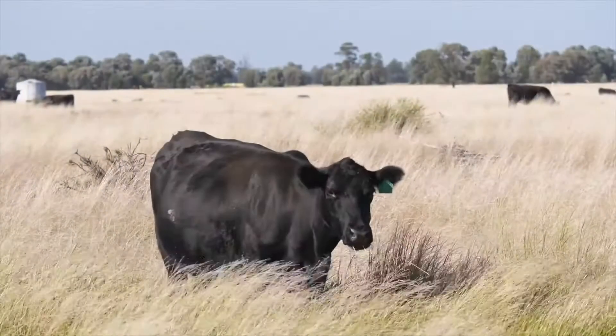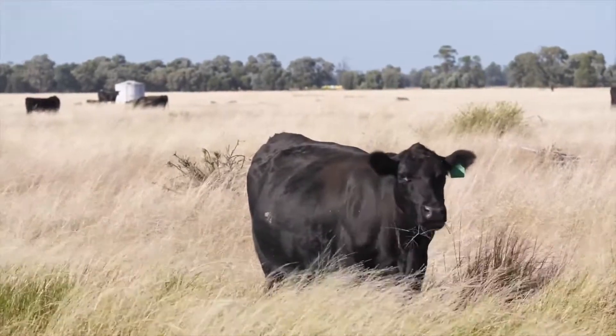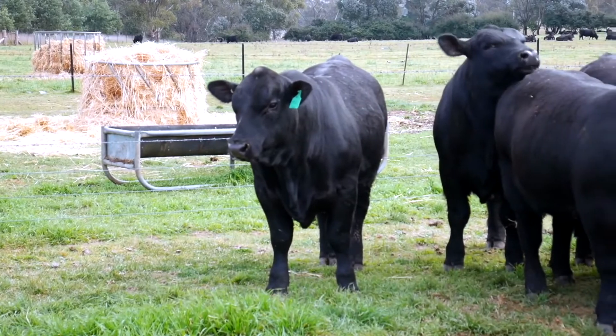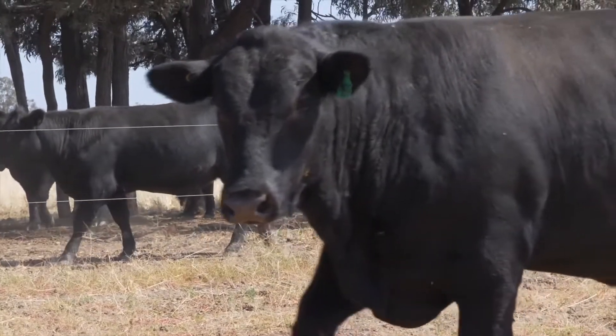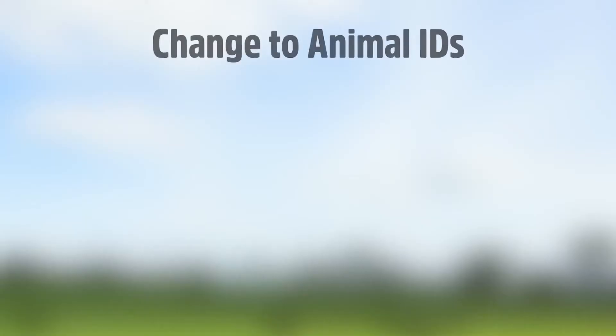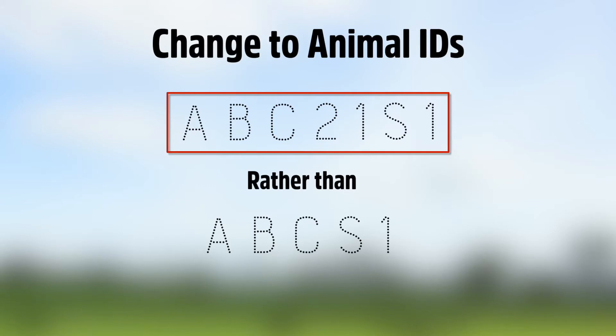To address the limitation of the current animal ID format, whereby animal IDs are duplicated every 24 years, the unique animal ID assigned to animals with a birth date of the 1st of the 1st 2021 onwards will be changed to consist of the breeder's herd identifier, a two character year of birth, a breeding year letter and an animal number. That is, rather than ABC S1, the animal ID assigned will be ABC 21 S1.